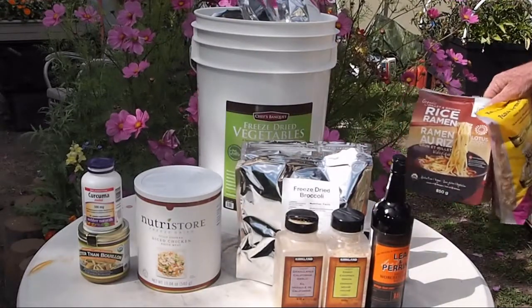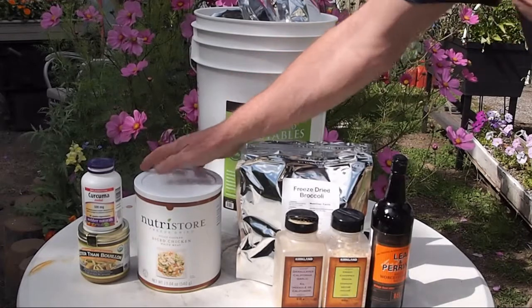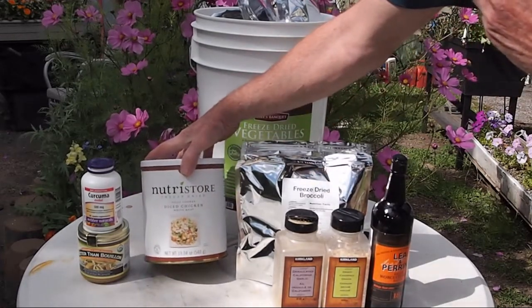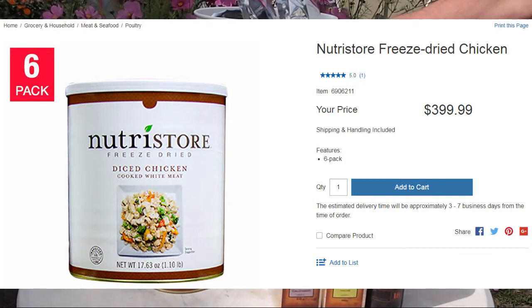Next, from Costco online, we have the sliced chicken freeze-dried meat. It comes in a box. In Canada it's $400 for a box that has six tins in it, which is substantially more affordable than buying one can from Amazon.